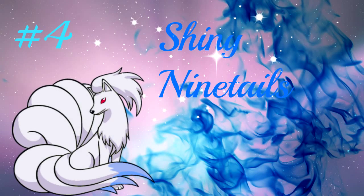Number 4 is Ninetales. Ninetales looks good without its shiny form, but when it is shiny she just turns more beautiful. The gray and blue really complement each other and give it a more eerie look. The colors also suit the fact that she can use psychic type moves.